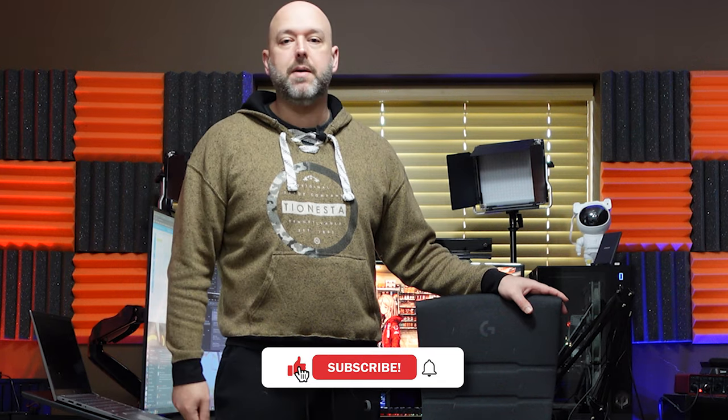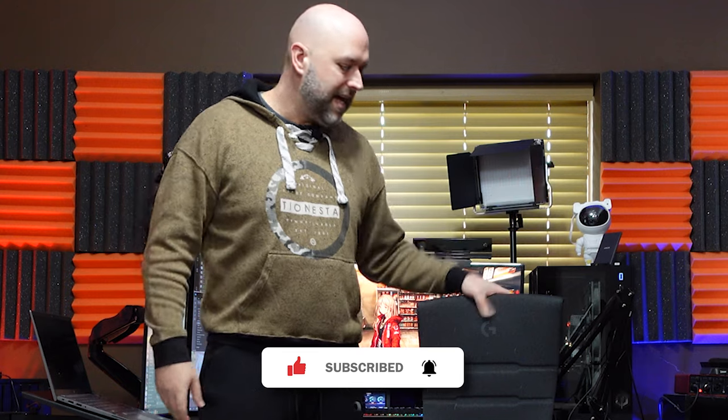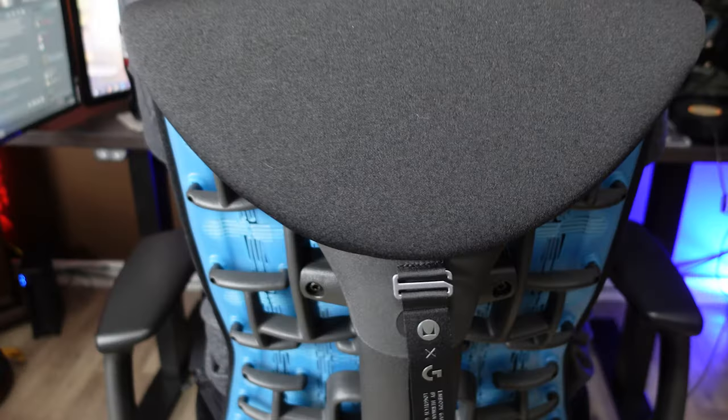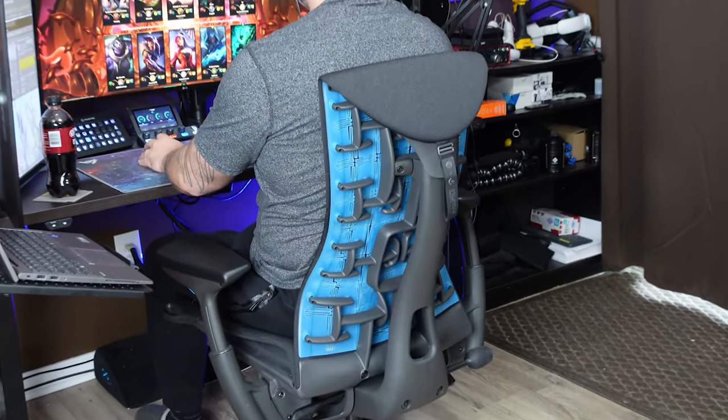Thanks so much for watching. If you liked this video, hit that like button and subscribe below. I do a lot of tech videos — and I consider this tech, given the amount of research and engineering that goes into designing chairs this comfortable. Alright, love your faces, thanks for the support, see you on the next one — peace out, later nerds.